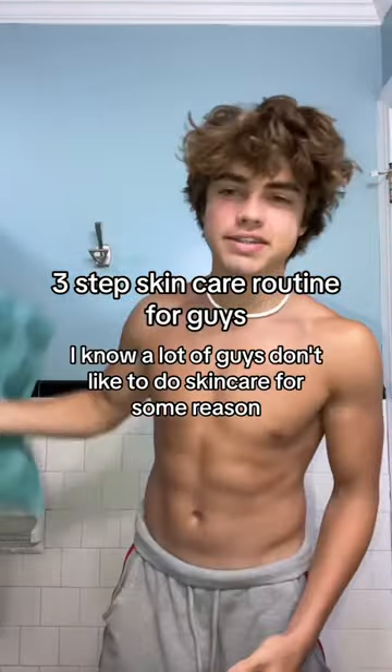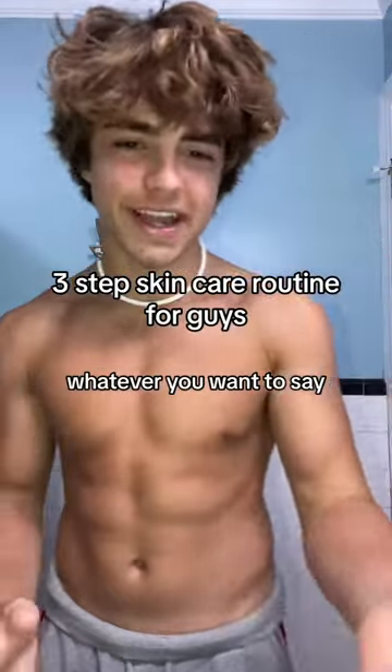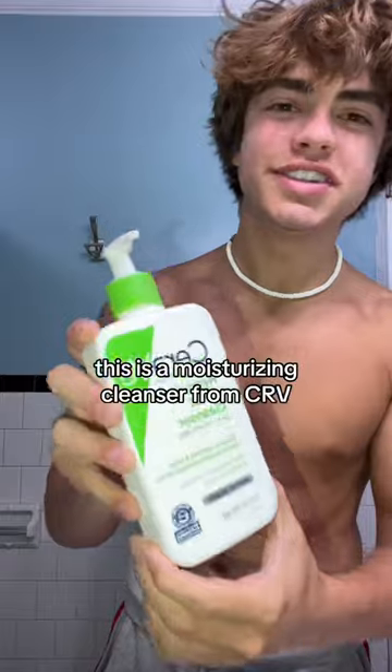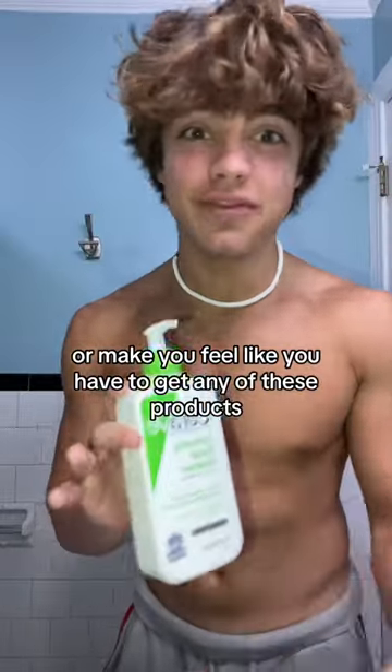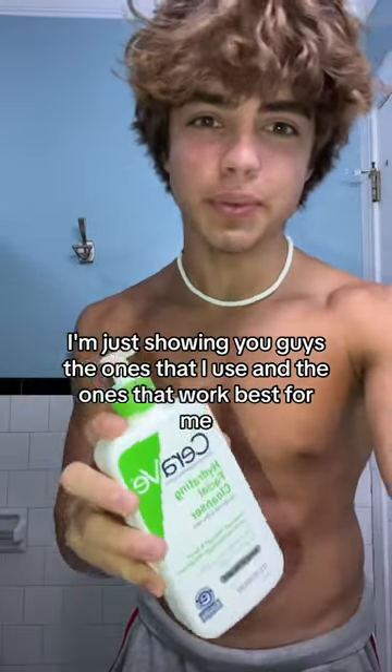Here's an extremely simple skincare routine for guys. I know a lot of guys don't like to do skincare — a lot of people look down on it, call it zesty, whatever you want to say. But this is only a three-step process. Step one is cleaning your face. You do this with a facial cleanser. This is a moisturizing cleanser from CeraVe — it's my favorite one. But I don't want to force you or make you feel like you have to get any of these products. You can really get them anywhere; I'm just showing you the ones I use and the ones that work best for me.